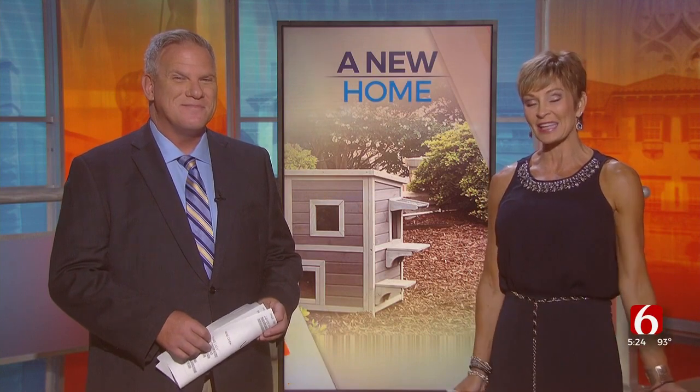Stray cats near the University of Tulsa are getting a housing upgrade on campus. Students love these cats and they've even named them. So the university decided to set up tiny cat condos to make sure they have a safe place to hide and stay in the winter.